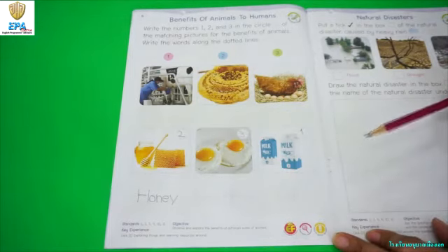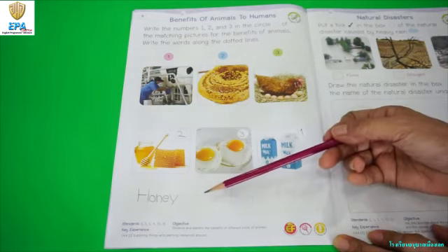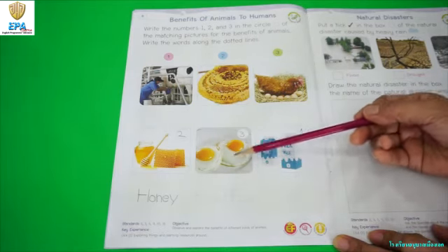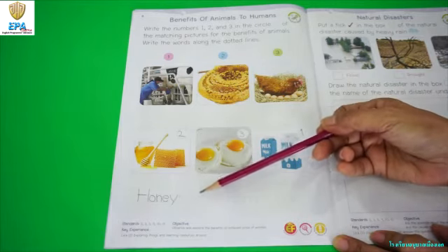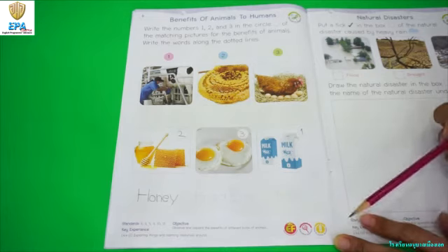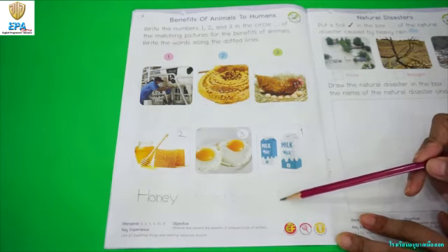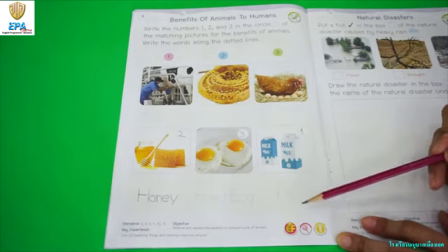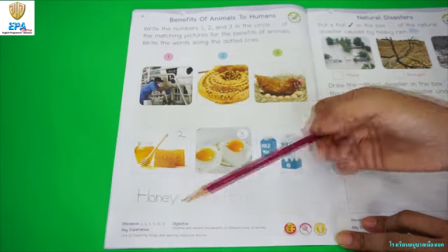Now you have to do the same thing for the egg and milk. You are going to write the word fried egg along the dotted line. And this one is milk, so you are going to write the word milk along the dotted line, same as what you did for the word honey.